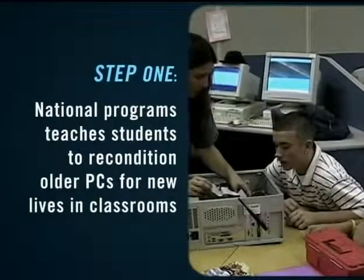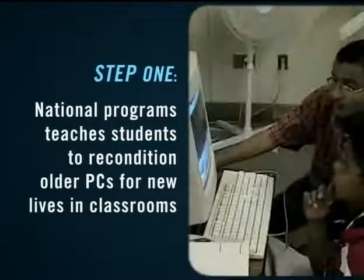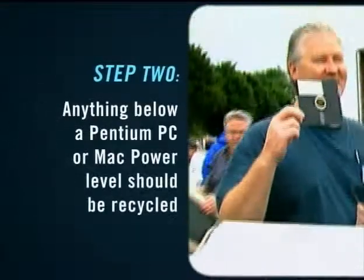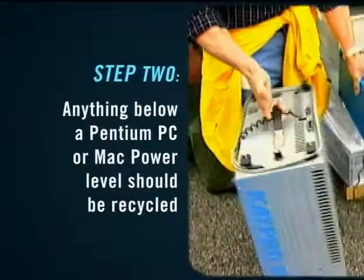A great example of this is Intel's Students' Recycling Use Technology, or STRUT program, where students recondition older PCs for new lives in the classroom. Step 2: If it's below Pentium PC or Mac Power level, you should recycle it instead. Select the recipient of your donation.